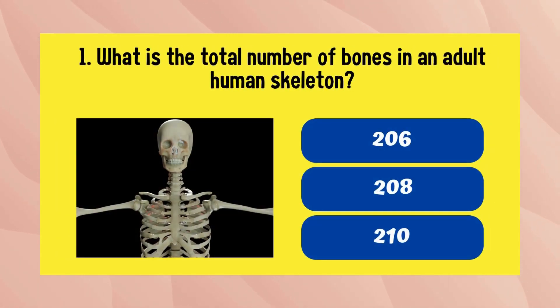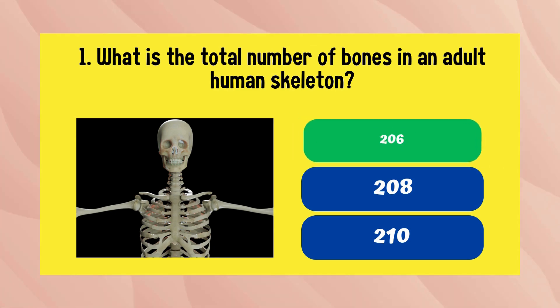What is the total number of bones in an adult human skeleton? The answer is 206.